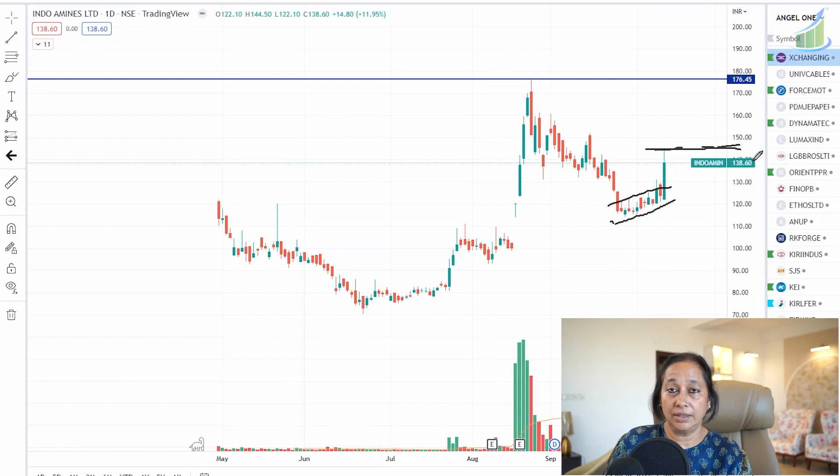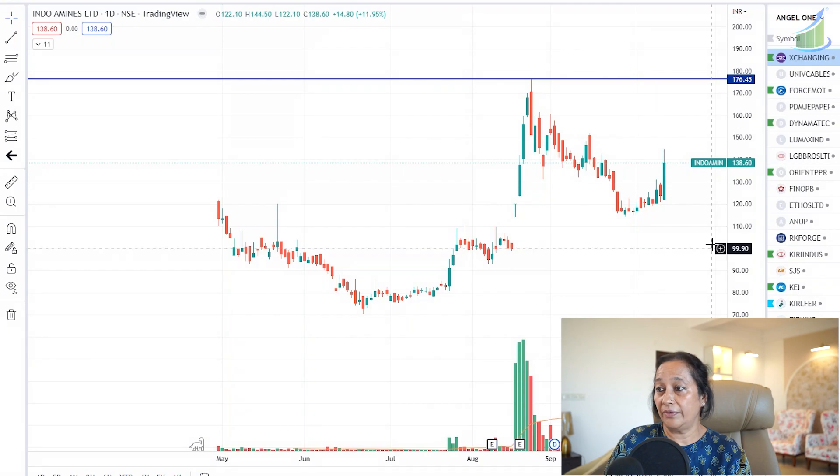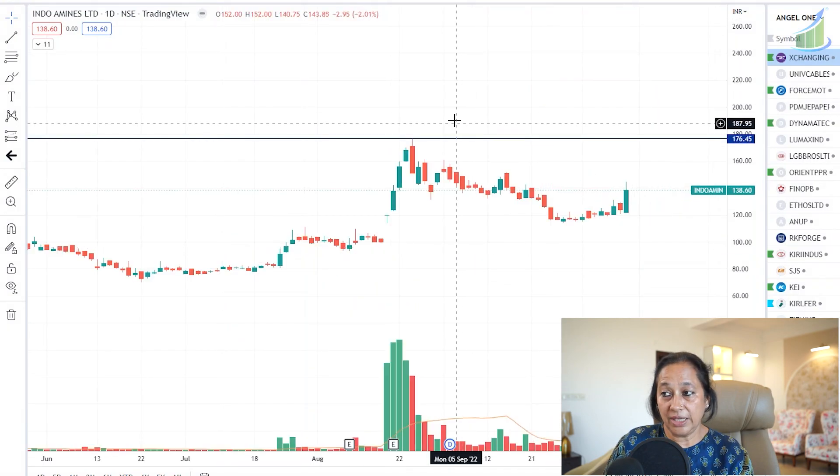Today's closing is about 138. Above 138-140, you can go for a buy. The first target would be 176. If 176 is crossed, then 200 and 250, and even 300 can be expected - because crossing the lifetime high will lead to another 30-40% increase in price. The stock looks at a good valuation, volumes have appeared, and price looks attractive. In the amines business, it is one of the cheapest options. If you want to own a chemical company, there can't be a better option than Indore Mines at this point.